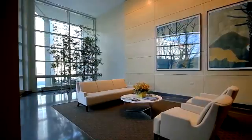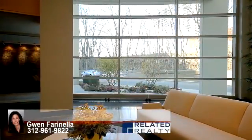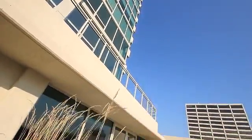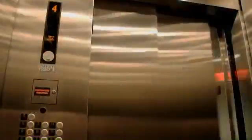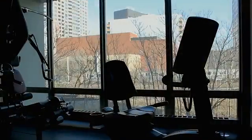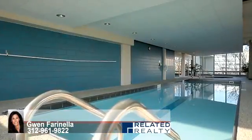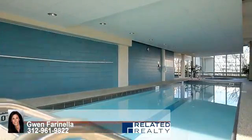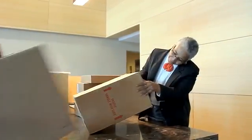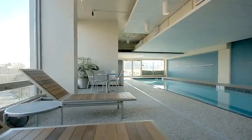Designed to LEED certification standards, One Evanston is dedicated to the goal of reducing the building's impact on the environment. In addition to environmentally responsible design, the development has been well crafted for beauty and functionality. Amenities include a private fitness center, indoor pool with sun deck featuring poolside towel service, a club room, and 24-hour doorman and concierge services, all designed to offer a superior resident experience.